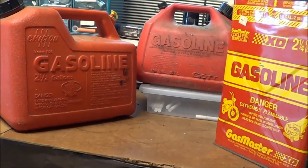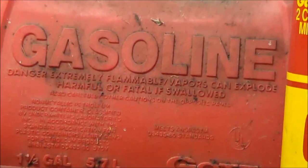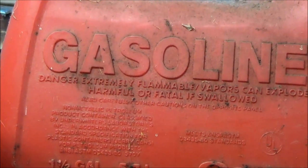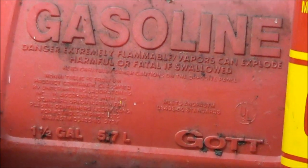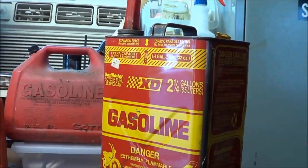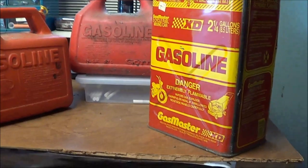The one in the back here, the gallon-and-a-half can — I think five bucks was written on it, but I think we paid three for it, or we offered three and they took it. The metal one I paid two dollars for, and that's a two-and-a-quarter gallon.